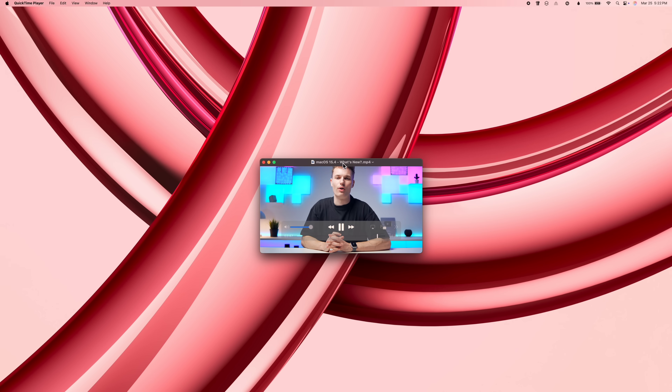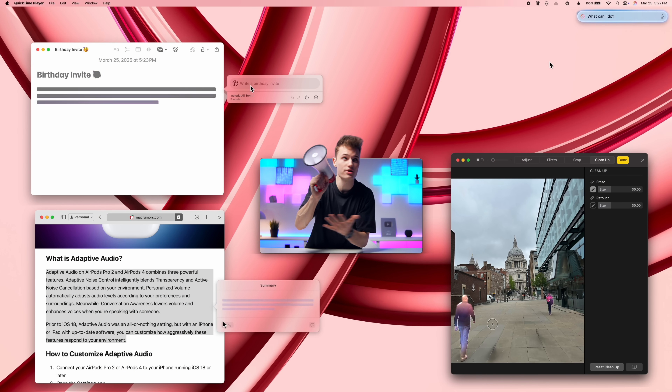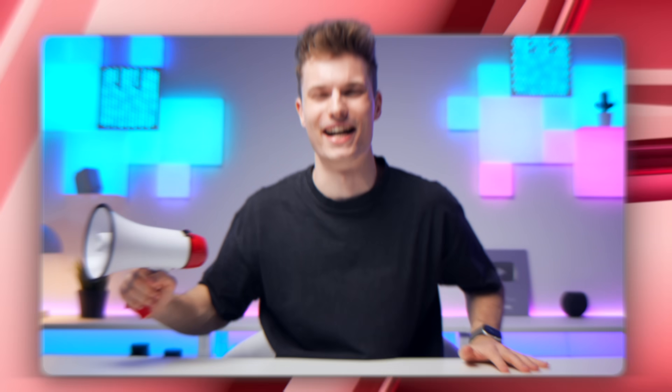Short and sweet video for this one. And one last announcement — if you want to unlock all 21 new AI features on your Mac, you should watch this video next. Alright, I'll see you there, thank you so much for watching and have an amazing day.